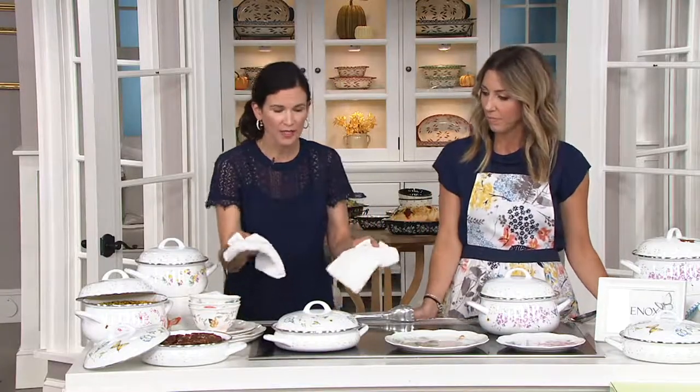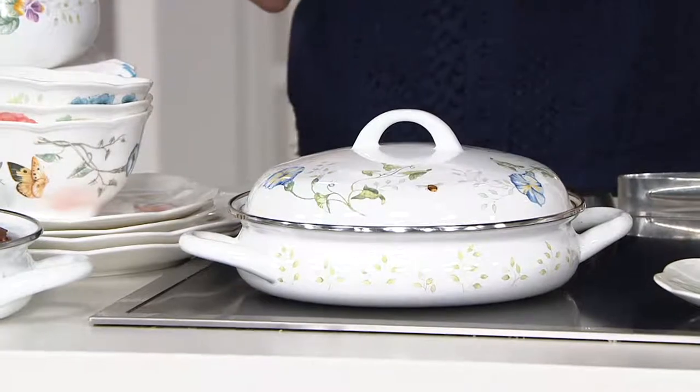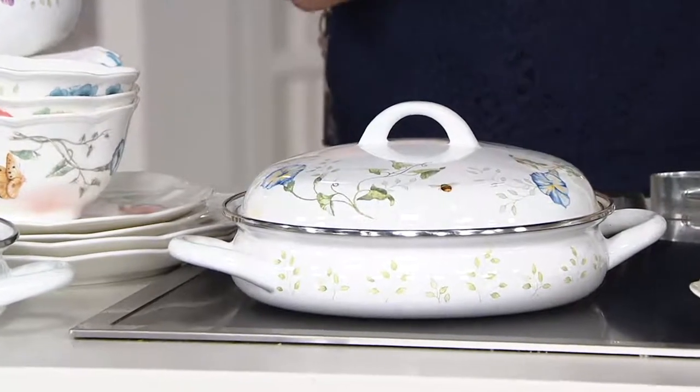Number one, we will get into design, but enamel on steel is so lightweight and naturally nonstick — it's so durable. I use these almost every day. You can use them on the stove, and in a second I'll pull something out of the oven, because you can also put these in the oven, so use them so many different ways. And dishwasher safe!